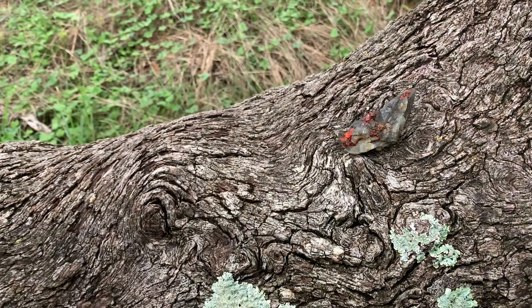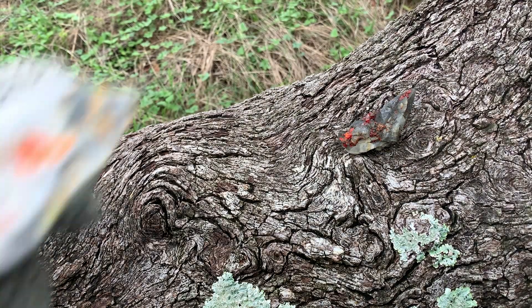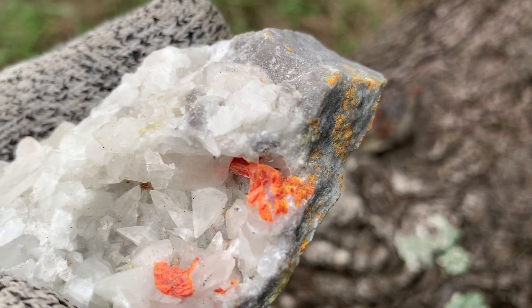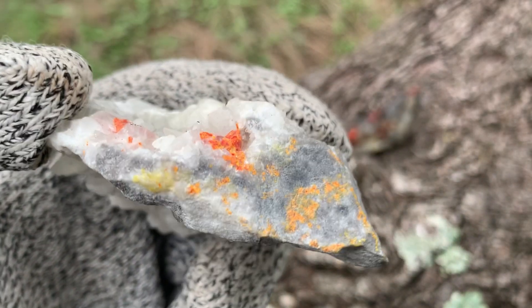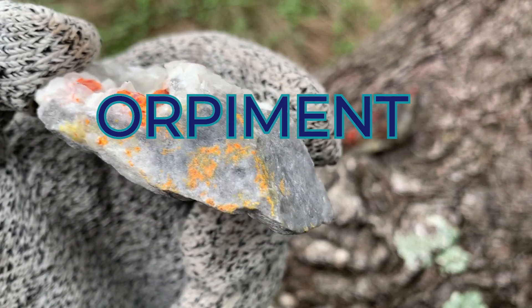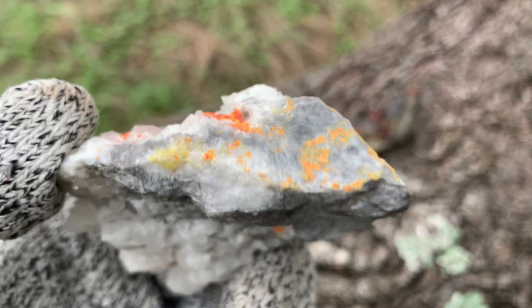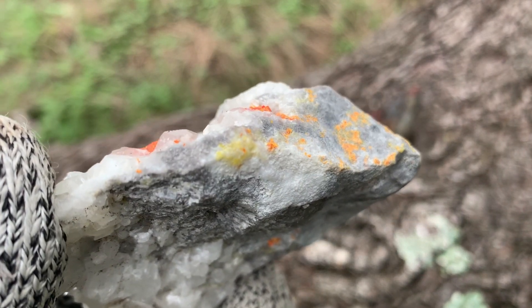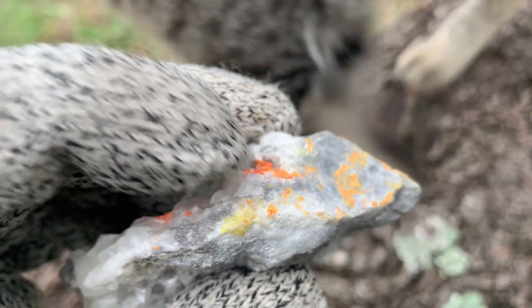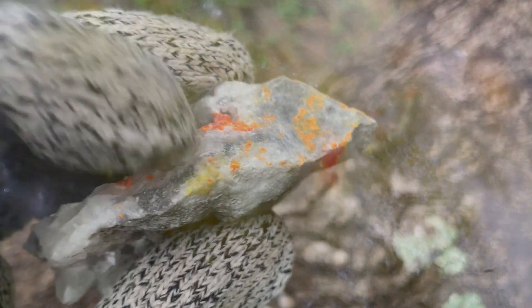Here's what begins to happen when it is exposed to light — it starts to become orange, and then it goes yellow. That yellow is called orpiment. Both are poisonous. And right here, isn't this interesting — we have a little point of what looks like almost pure sulfur crystal.